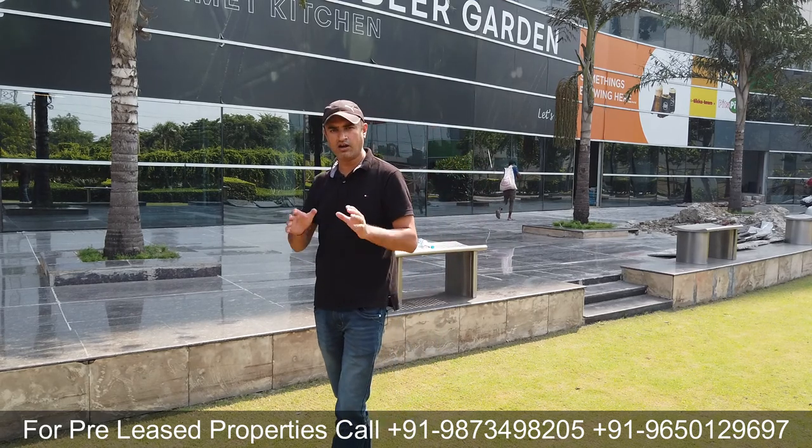Surrounding की बात करें तो commercial में Unitech Cyber Park 2 है। Residential की बात करें तो Unitech की ही Greenwood City — बड़ी premium low-rise township, fully gated है, जहाँ 3 करोड़ से लेकर 6-7 करोड़ तक के floors मिलते हैं — बिल्कुल इसके साथ लगती है। यह property Unitech Commercial Tower 2 totally surrounded है commercial as well as high-end residential projects से।